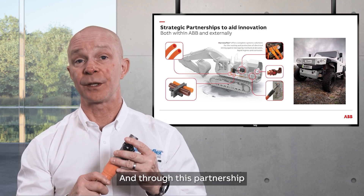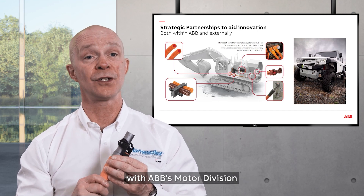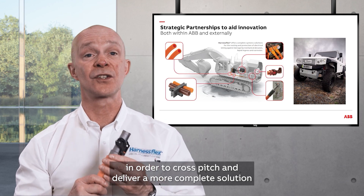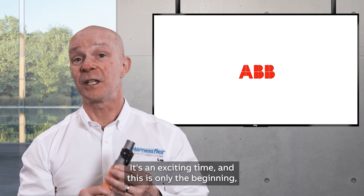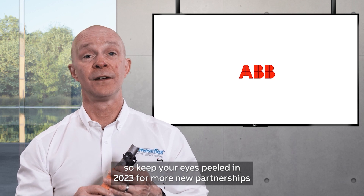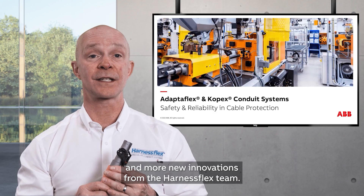Through this partnership, we're also working more closely with ABB's motor division in order to cross-pitch and deliver a more complete solution for electric vehicle manufacture. It's an exciting time, and this is only the beginning — so keep your eyes peeled in 2023 for more new partnerships and innovations from the HarnessFlex X-TEMPS team.